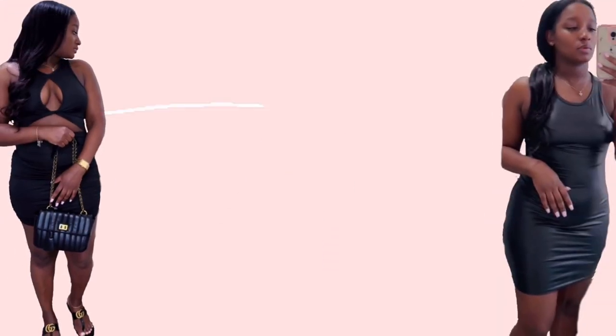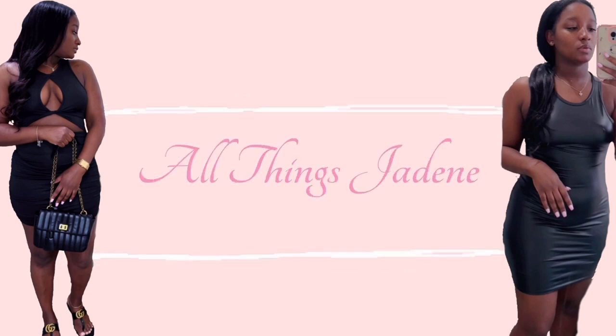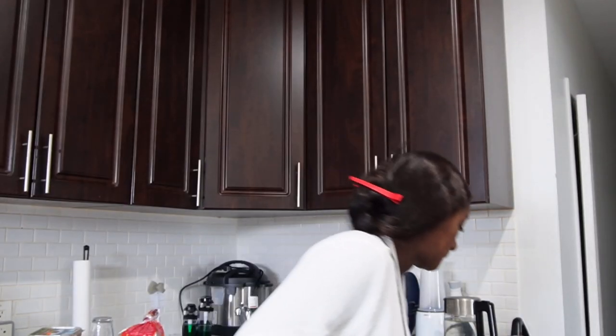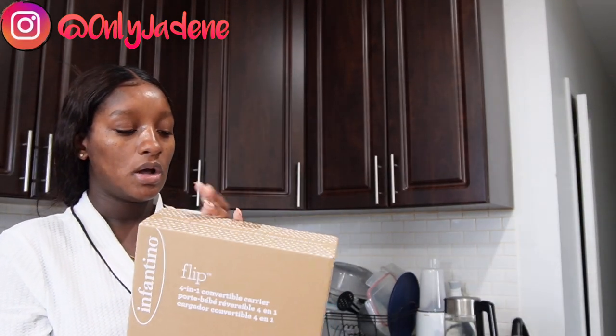Hi everybody, welcome back to my channel. Today's Sunday in the kitchen, as you guys can see. I was trying to make some breakfast, however I got a notification that something was delivered downstairs for me. I already had a carrier for baby — but she's so tiny, I keep saying baby — for Mia.